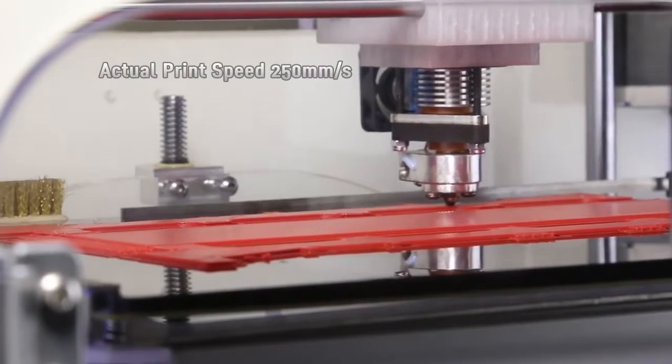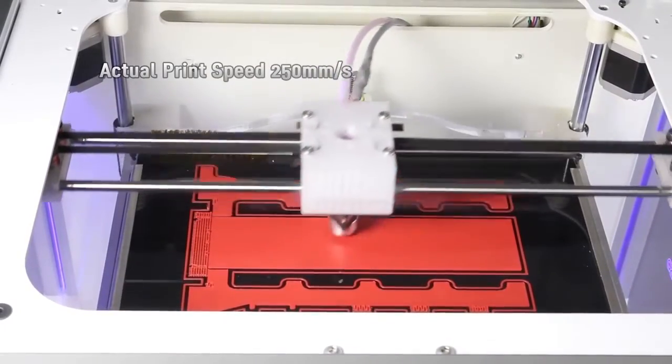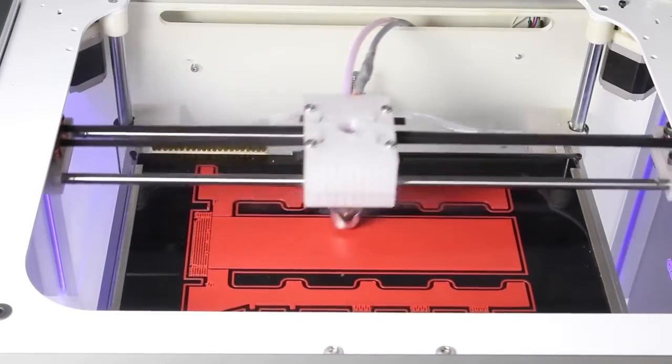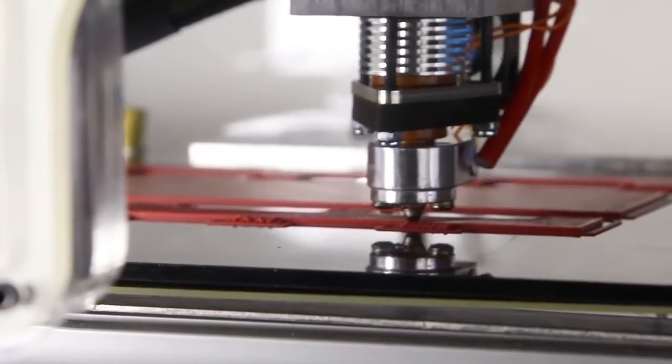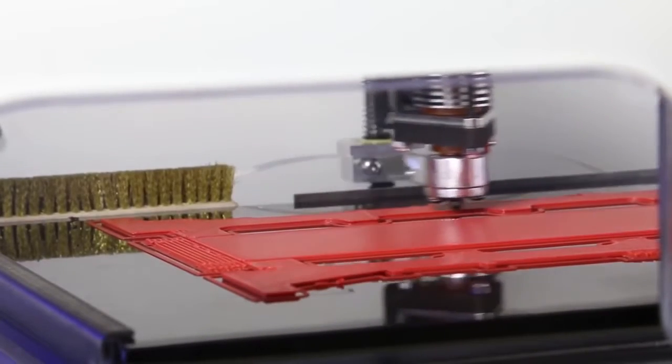Long print times are now a thing of the past. Axiom again sets a new standard, printing ABS parts at up to 250 millimeters per second, with travel speeds at a blistering 400 millimeters per second. Because of its advanced core XY motion system, Axiom can print at these high speeds while still maintaining great resolution.